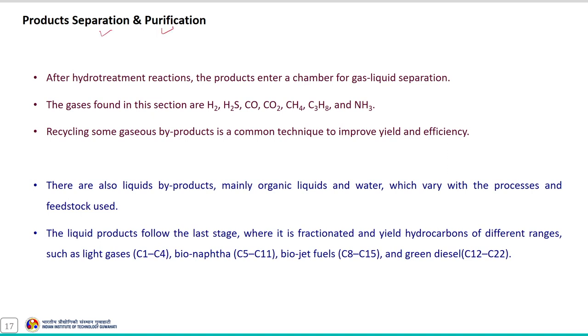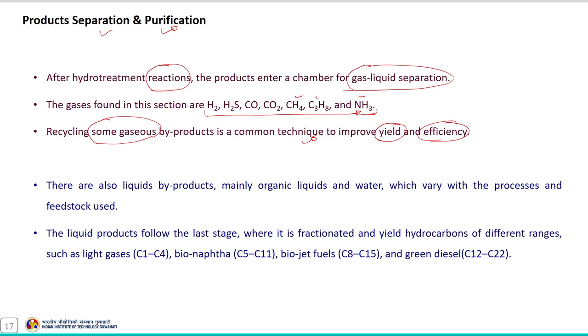Followed by that is the product separation and purification operation. Once the hydro-treatment reaction is over, products enter the gas-liquid separation chamber. Gases found here are mostly as listed, and recycling some gaseous byproducts is a common technique to improve yield and efficiency. It also produces liquid byproducts mainly of organic acids and water, which vary with the process and feedstock. The last stage is fractionation, yielding hydrocarbons of different ranges: light gases, bio naphtha, bio jet fuels, and green diesel.